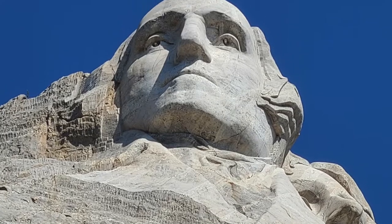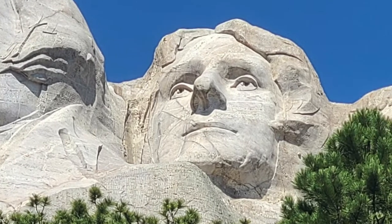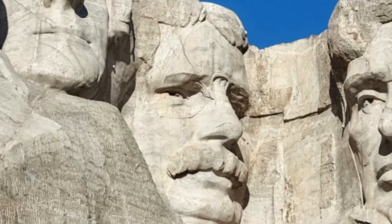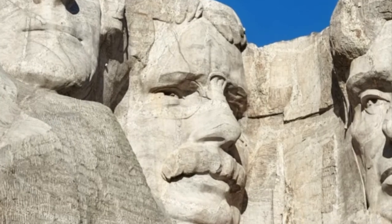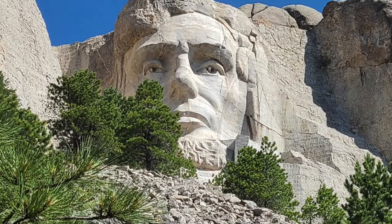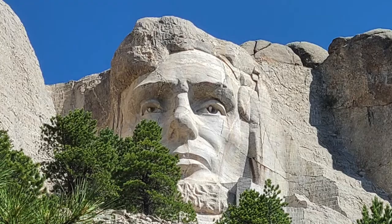George Washington's easy — he was the very first President. Thomas Jefferson for growing the US, purchasing the Louisiana Territory from France in 1803. Theodore Roosevelt, known as the Conservation President, for constructing the Panama Canal. And Abraham Lincoln for keeping the country together during the Civil War and ending slavery.